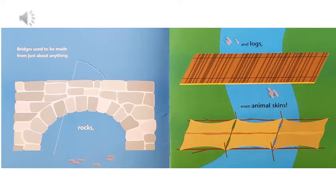Bridges used to be made from just about anything — rocks and logs, even animal skins.